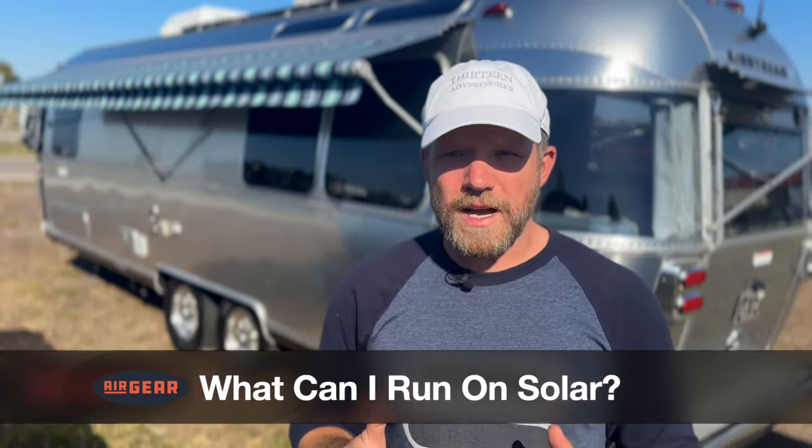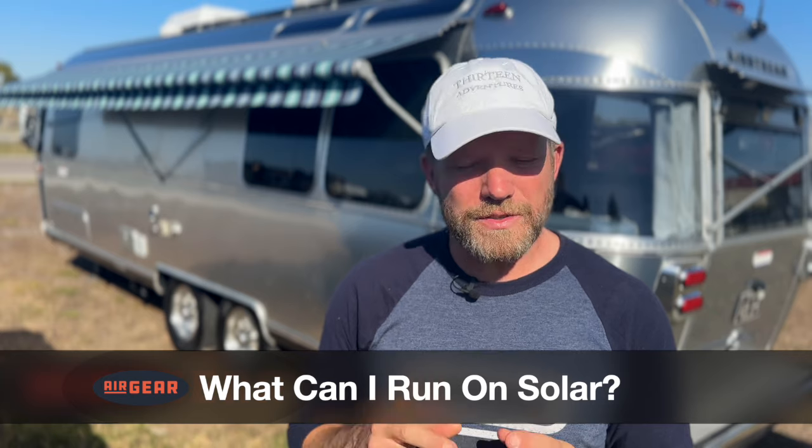Before we get started, I want to make one thing clear: solar is easy. Please never let anyone try to confuse you or tell you anything other than that. By far the most common question I hear from RVers, especially newbies, is what can I run on solar? And the answer is simple — nothing. Nothing runs on solar. Solar simply recharges your batteries. Everything else runs on batteries.